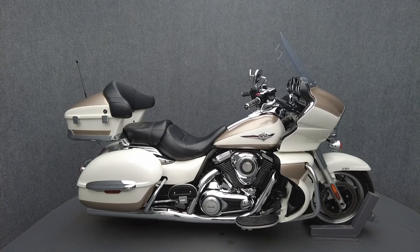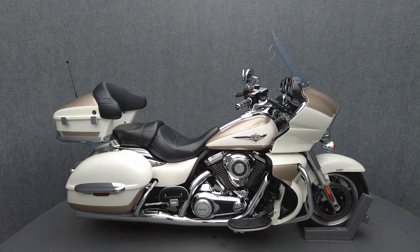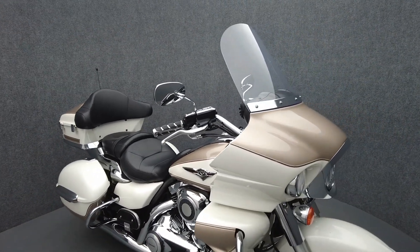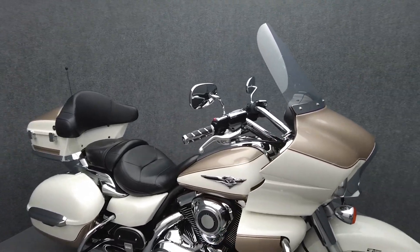Hey everyone, this is Keegan from National Power Sports. This 2012 Kawasaki Vulcan Voyager with only 14,636 miles passes New Hampshire State Inspection and runs well. It comes equipped with ABS, cruise control, and a multifunction two-speaker audio system.